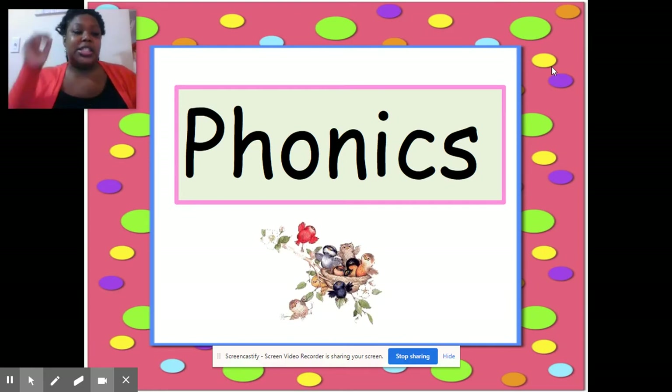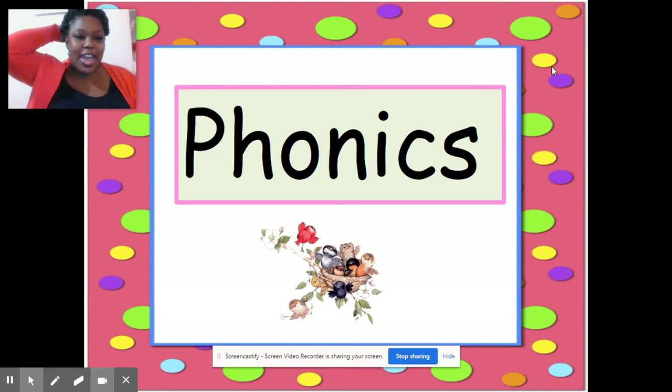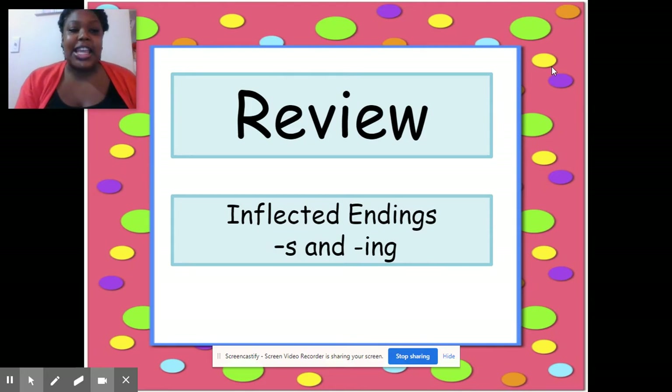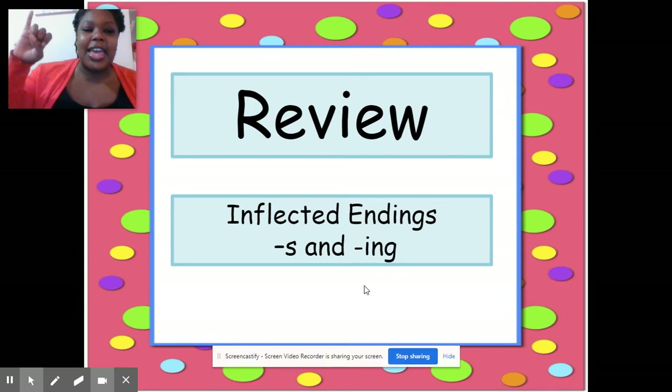Miss Phonics time! Do-do-do-do-do-do. Miss Copeland! Do-do-do-do-do-do. Okay. To get started, we are going to be reviewing the inflected ending S, which says S or Z at the end of words, and the inflected ending I-N-G, which says — y'all remember? Yes — nng!